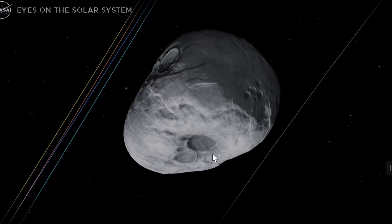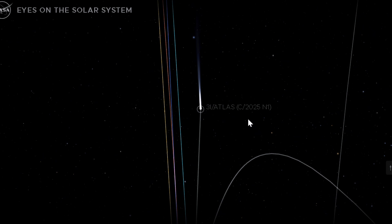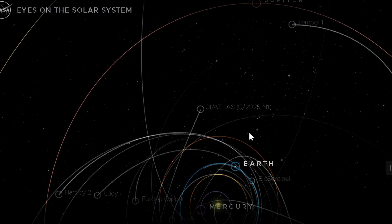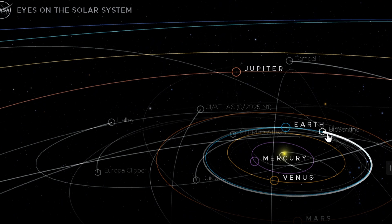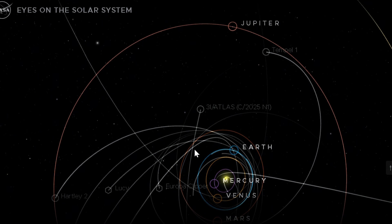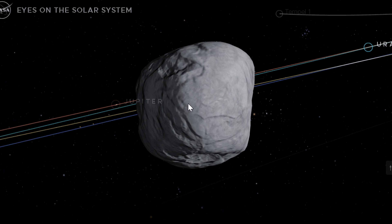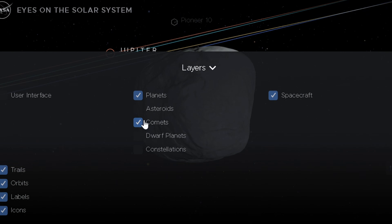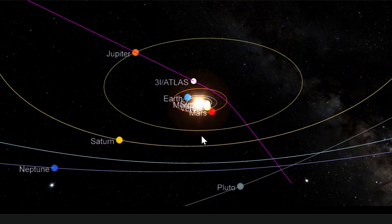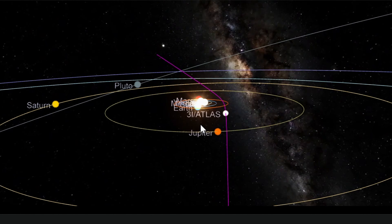The debris trail represents more than physical remnants — it's an information package. The particle size distribution encodes the comet's internal structure and its response to solar heating. The chemical composition reveals formation conditions in a protoplanetary disk billions of years ago. The spatial distribution maps how material disperses under solar radiation pressure and gravitational perturbations. Just as a business card encodes information about identity and origin, this debris field encodes the object's birthplace and evolutionary history. Spectroscopy reveals chemistry, orbital dynamics reveal age and galactic population membership, and particle analysis will reveal isotopic signatures. Together, these data constrain models of planet formation not just in our solar system, but across the entire galaxy.